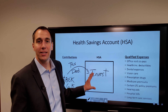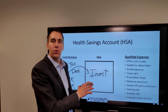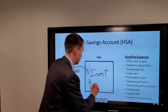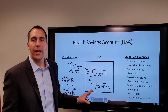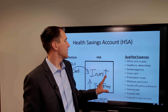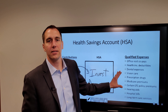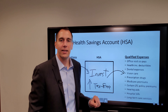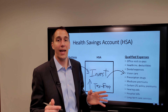Another key point of the triple tax advantage of the HSA is that any growth you have in the account is tax-free growth, as long as you use it according to the rules of the account — meaning you're using the account to pay for qualified expenses. If you take withdrawals out for qualified expenses, those withdrawals are also tax-free.